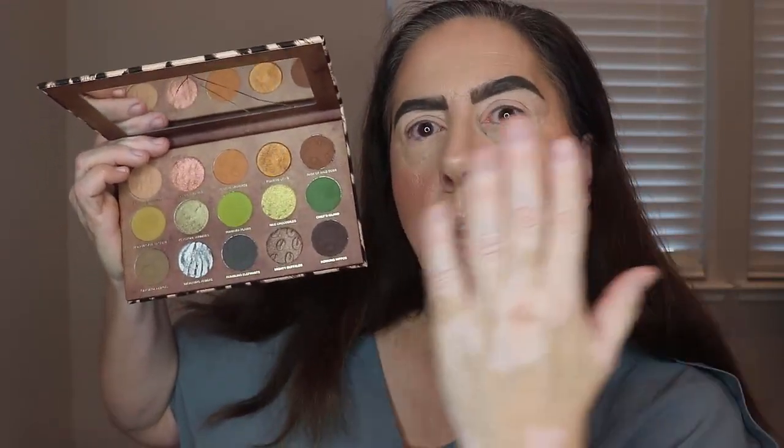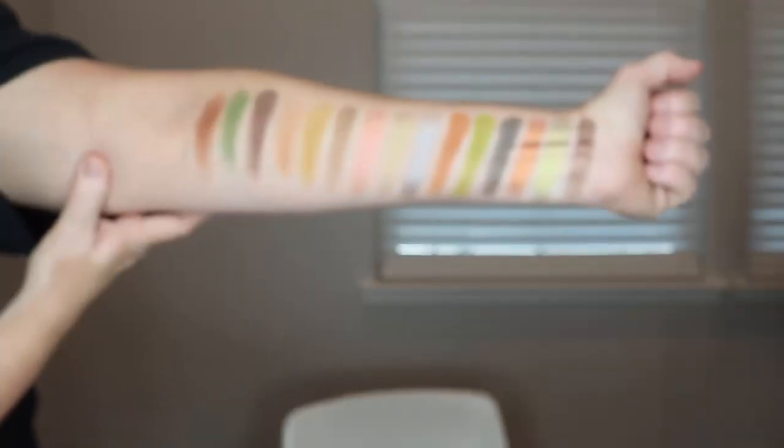We are going to get started creating the look with the beautiful Nomad Cosmetics Okavango Safari palette, their newest palette. It is absolutely stunning. Here's the palette — it is a 15-color palette with nine mattes and six shimmers. Three of these shimmers are marbled, so they have a swirled effect or pattern within them — multi-dimensional, but I would not say they are duochromes. You have three traditional shimmers as well. I'm going to swatch them for you now.